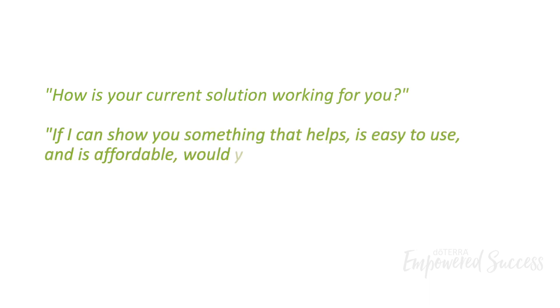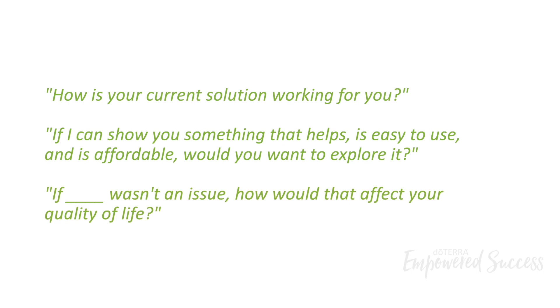If I can show you something that helps, is easy to use, and is affordable, would you want to explore it? If blank wasn't an issue, how would that affect your quality of life?